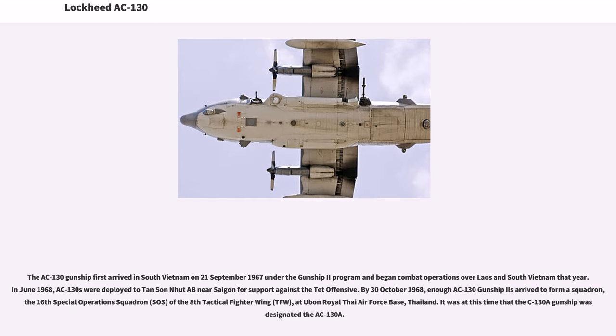The AC-130 gunship first arrived in South Vietnam on September 21, 1967 under the Gunship II program and began combat operations over Laos and South Vietnam that year. In June 1968, AC-130s were deployed to Tan Son Nhut AB near Saigon for support against the Tet Offensive. By October 30, 1968, enough AC-130 Gunship IIs arrived to form a squadron — the 16th Special Operations Squadron of the 8th Tactical Fighter Wing at Ubon Royal Thai Air Force Base, Thailand.